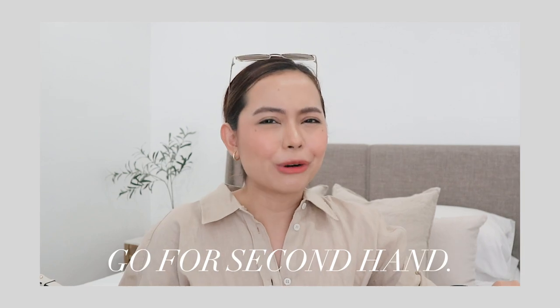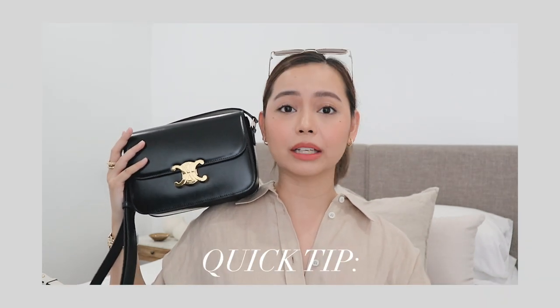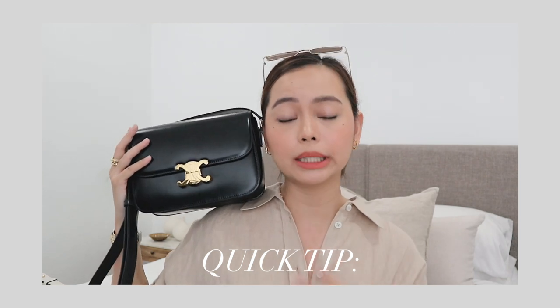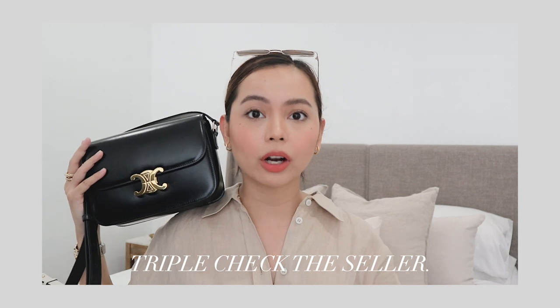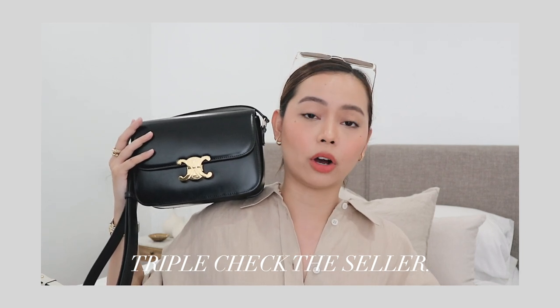Quick tip for those eyeing luxury purchases: go for secondhand, but make sure you're buying from trustworthy stores or shops. Better yet, buy from friends, family, or platforms like Fashionphile, The RealReal, or Vestiaire, and have it shipped to the Philippines via a trusted courier or a relative. When buying online, make sure to check the seller and the authenticity carefully — if it's too good to be true, it's probably not an authentic bag.